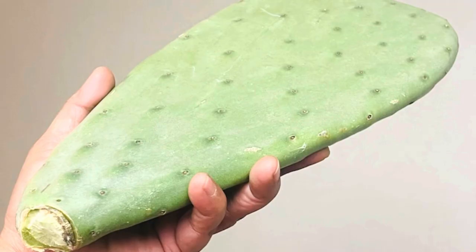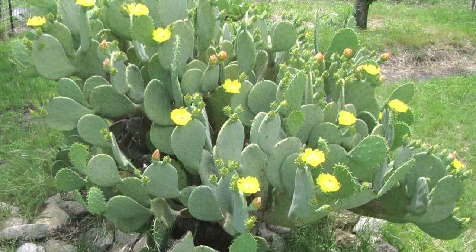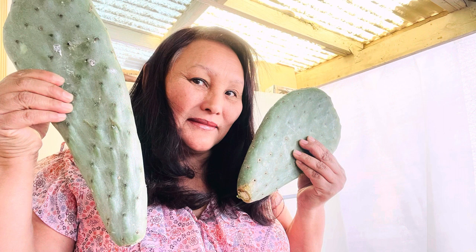Please share this video with your friends and family members. Let's rescue these valuable beautiful plants in our backyard. I have given the Etsy Marketplace link in the description to get these pads.